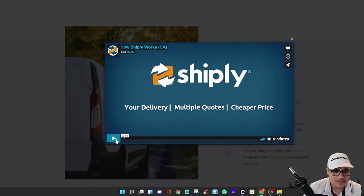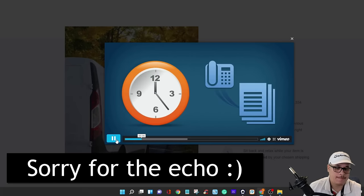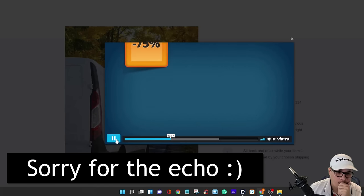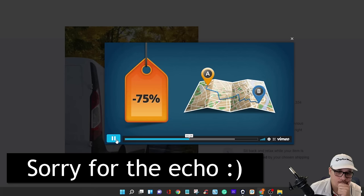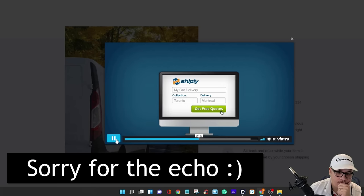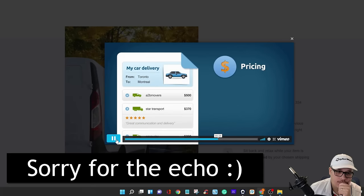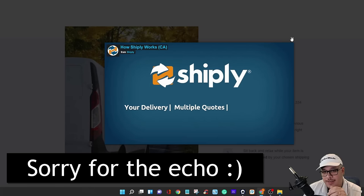Shiply is a marketplace — if you want something heavy or unusual delivered but don't want to spend hours searching directories and getting expensive quotes, Shiply helps you get free quotes from thousands of reliable, customer-rated delivery companies. Prices are up to 75% off standard rates because delivery companies compete against each other to find work on their existing routes. You list your delivery request and quotes are emailed to you, then you view them all in one place.